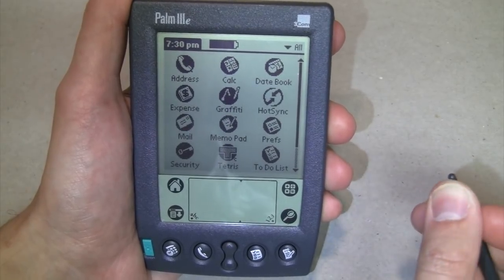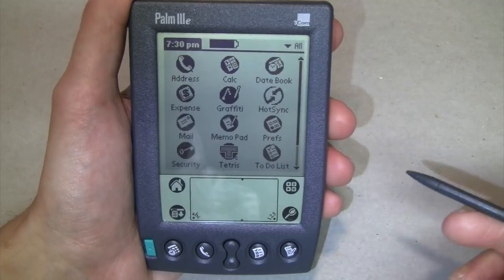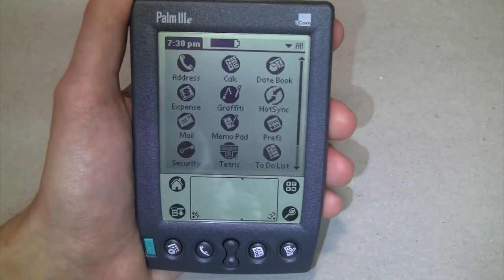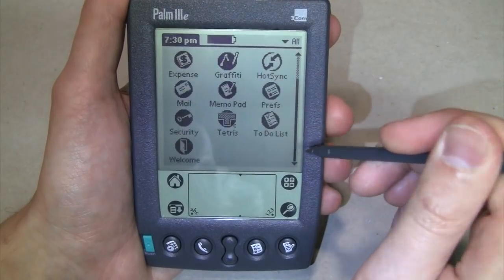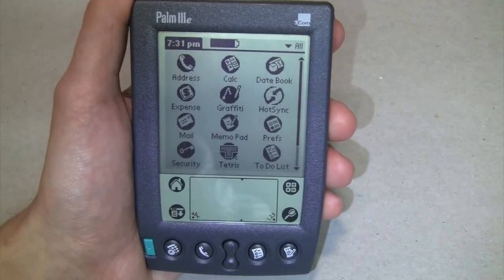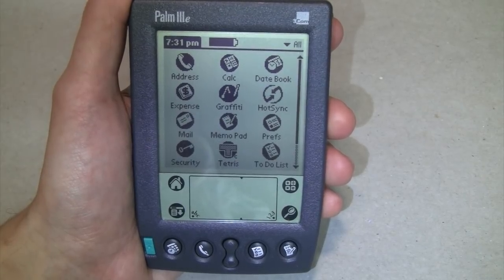I've been using it for pretty much an hour now to make this video and the battery life is exactly where it was when we started. Probably not too many people use these things anymore, but certainly for a while these were very handy things to have before everybody started replacing them with BlackBerries and then later iPhones. But you're certainly not going to get two months of battery life out of an iPhone.